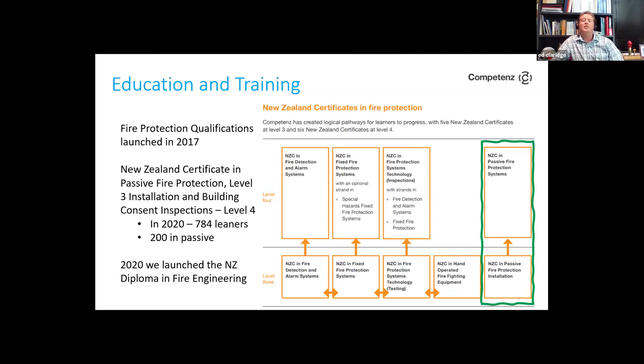Just last year, the Institution of Fire Engineers New Zealand branch launched a New Zealand Diploma in Fire Engineering, which includes passive papers as part of the curriculum. At the moment, from that course being launched late last year, almost 200 people have now enrolled to take a diploma-level course in fire engineering in New Zealand.